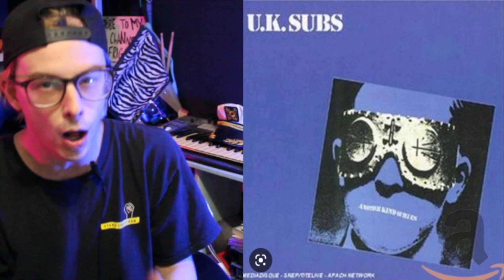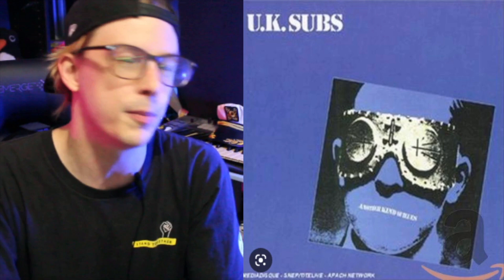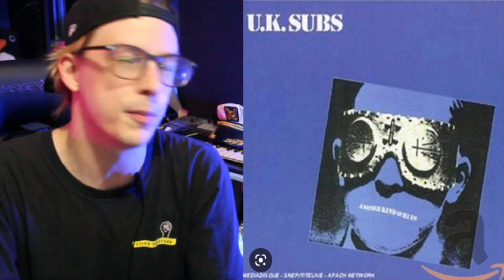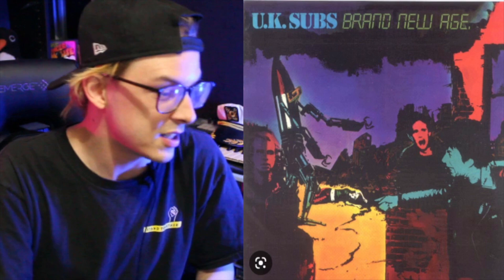So they put out all these live recordings and compilations, and not all of them are actually in this alphabet sequence. That's right, they put out more than 26 records. It took them like 37 years to complete this thing. So after 1979, after the letter A comes the letter B. In 1980, they drop Brand New Age.